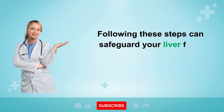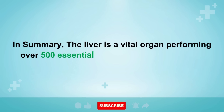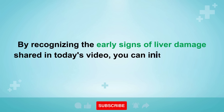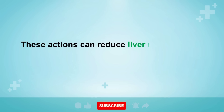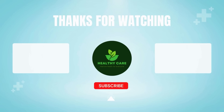Following these steps can safeguard your liver from further harm and promote its recovery from existing damage. In summary, the liver is a vital organ performing over 500 essential functions to maintain your well-being. By recognizing the early signs of liver damage shared in today's video, you can initiate positive lifestyle changes to enhance your health. These actions can reduce liver inflammation, often leading to healthy weight loss and a reduction in scar tissue. Please like the video and subscribe to the Healthy Care channel.